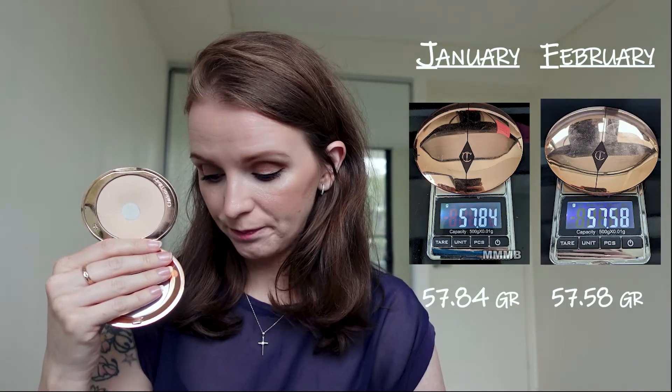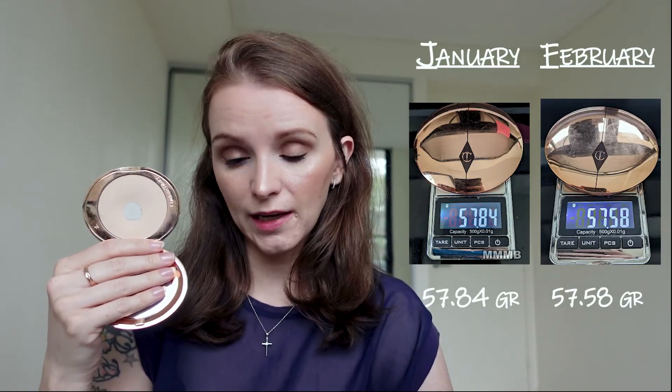Next product in this category is my Charlotte Tilbury Airbrush Flawless Filter. I used it almost every day. I started powdering my eyes just slightly because the crinkles just suck up all the concealer and it looks terrible at the end of the day. We dropped from 57.84 to 57.58 — a loss of 0.26 grams.